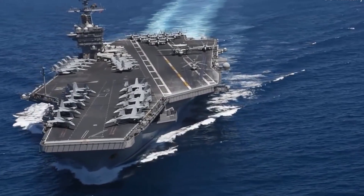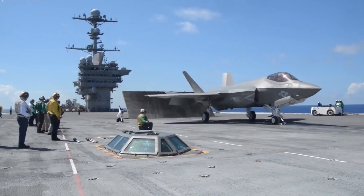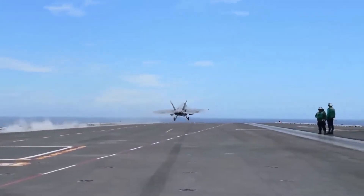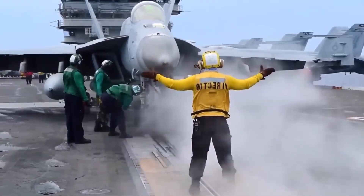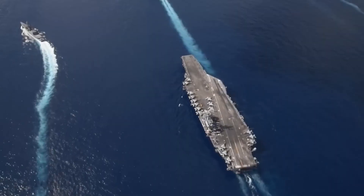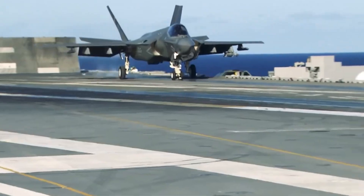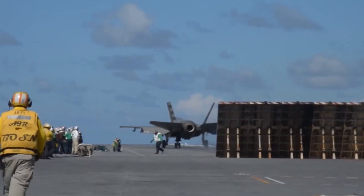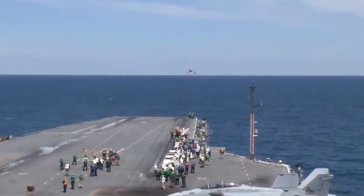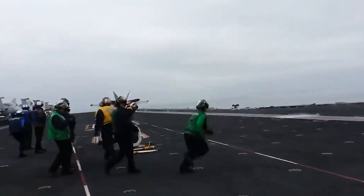Aircraft carriers are the crown jewel of the American fleet. Imagine a runway that can travel anywhere – carriers are just that. They can easily launch and recover aircraft at sea, allowing them to provide air support anywhere in the world, projecting air power over long distances without relying on local bases. Often referred to as floating cities at sea, they are essential for power projection, air superiority, and maritime security. An aircraft carrier is a large warship designed to operate aircraft at sea – a marvel of physics, engineering, and modern technology. Aircraft carriers consist of two major components: a flight deck and a hangar bay.